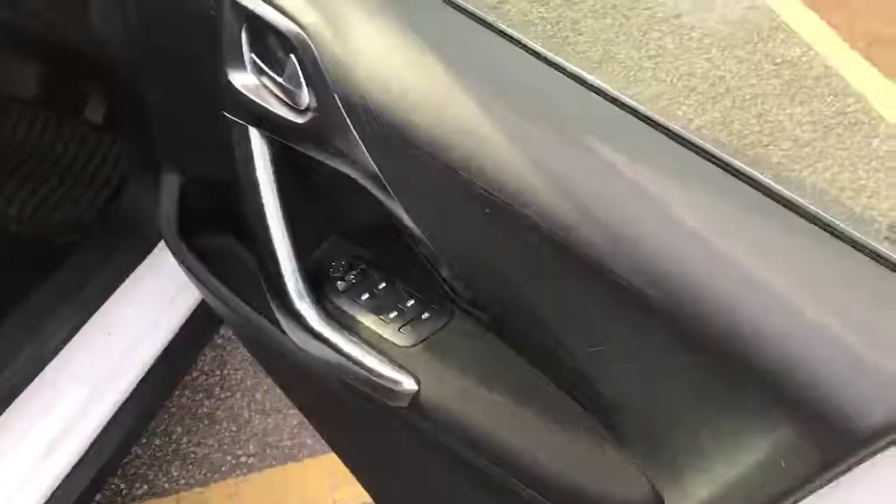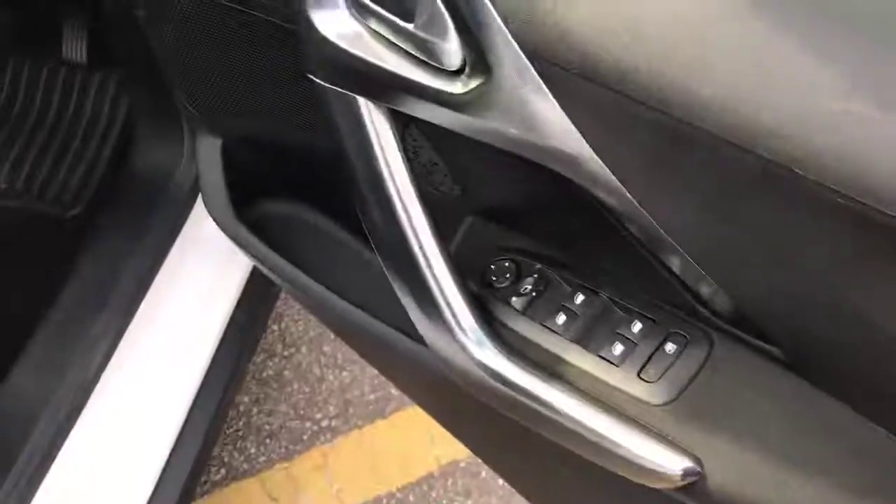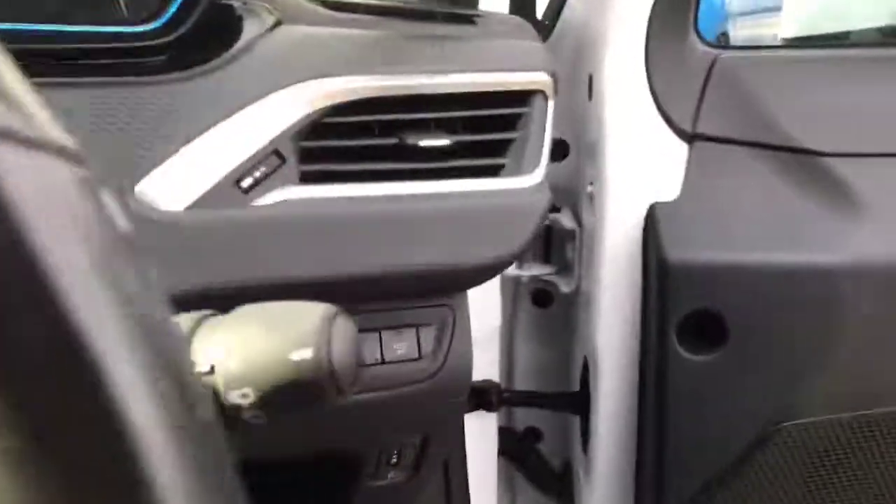Coming back around to the front of the car, I can show off the features. We have the four electric window adjusters and the wing mirror just there as well. Jumping inside to the absolutely lovely half leather seats.